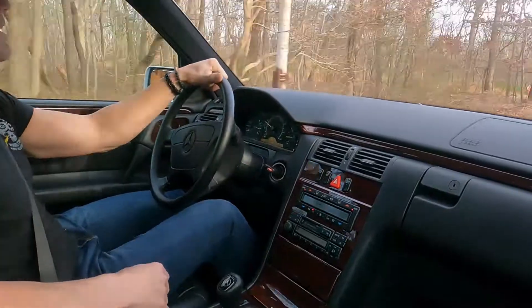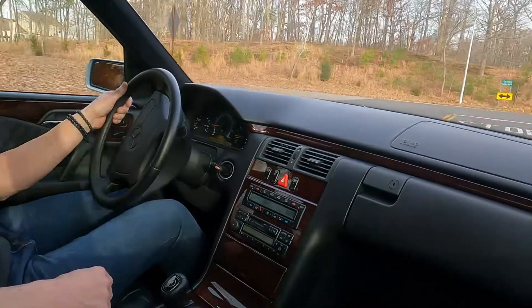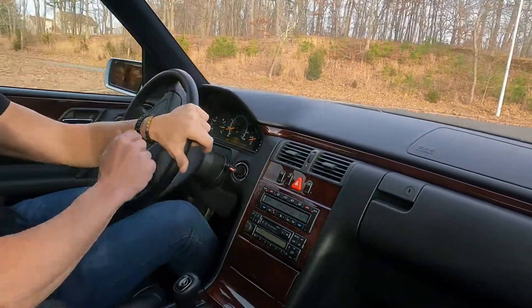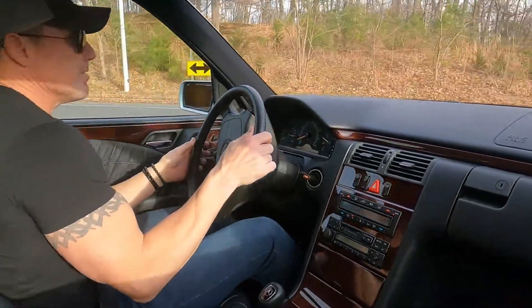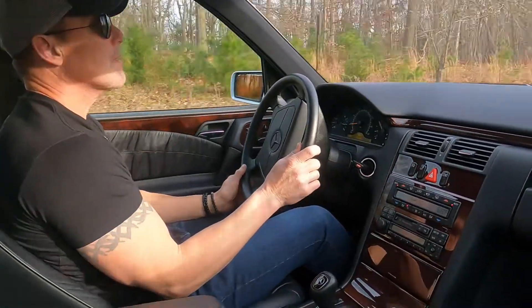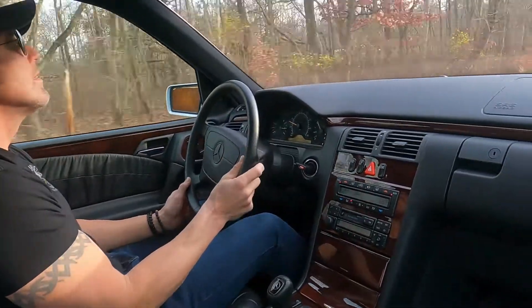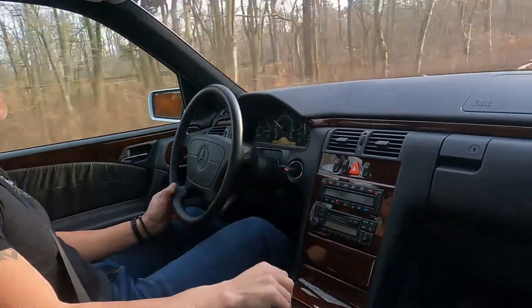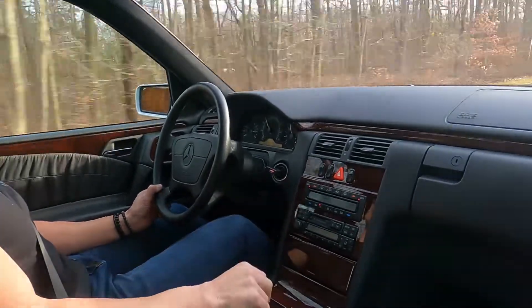The suspension and the brakes — everything is in excellent working order. The car is fully serviced with all fresh fluids and filters. Shifts are nice and smooth.